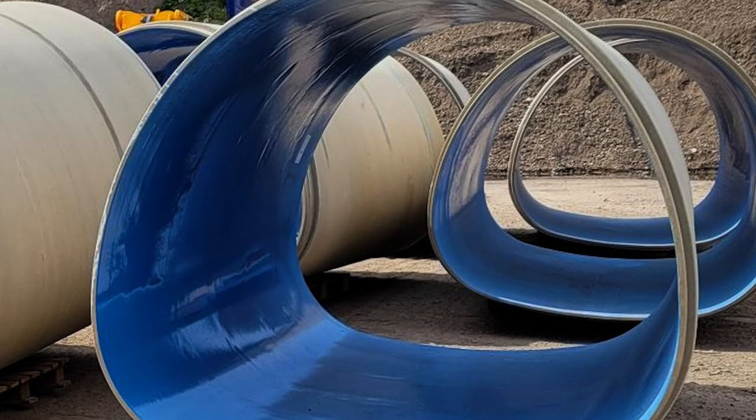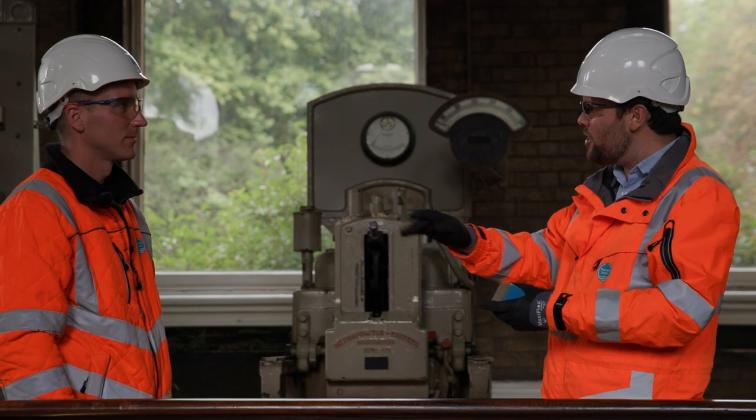These will be massive pipes, 2.7 metres wide, which we will push through into the sewers, and that will ensure that the sewer will continue in operation for at least the next 100 years.